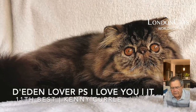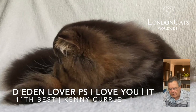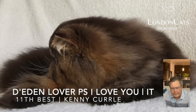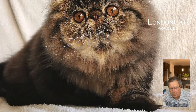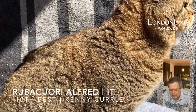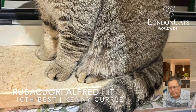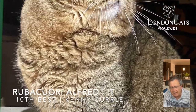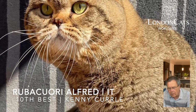Going on to 11th best cat, switching over to our Persian, the brown classic tabby, 11 month old boy. Beautiful eye color — large, round, set well apart with that short snub nose. Tenth best cat today is a Scottish Fold, black spotted tabby boy. Excellent head type, tightly folded ears, very sweet and open look, wonderful presentation.